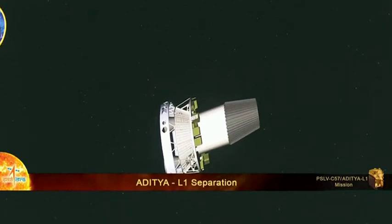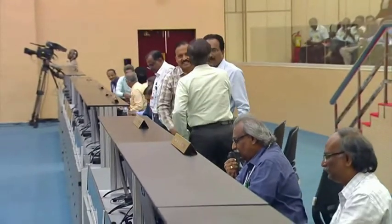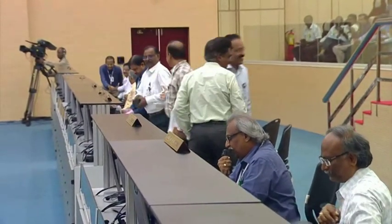Aur jiska intazaar tha, woh pal aa chuka hai — iske pushtikaran de di gayi hai. Aditya L1, Aditya L1 — mission accomplished! Handing over to mission director: the Aditya L1 spacecraft has been injected in an elliptical orbit of 235 by 19,500 km, which is very precisely intended by the PSLV.